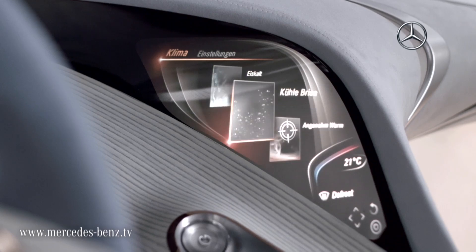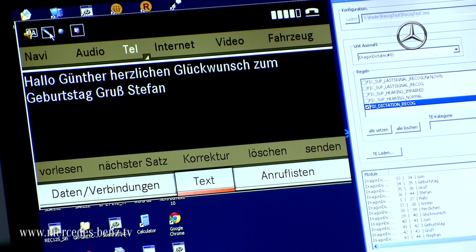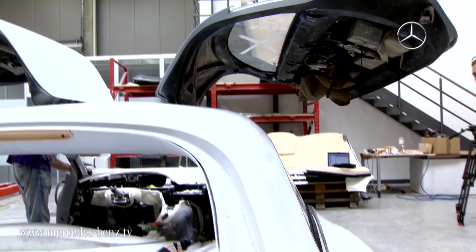Not only do the brilliant 3D displays match our natural visual perception, the vehicle also reacts to touch, gestures and voice commands, transforming it into an interactive conversation partner.